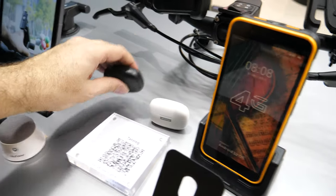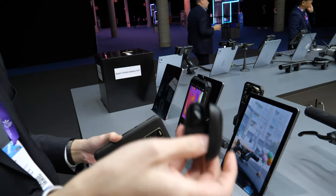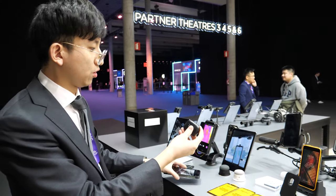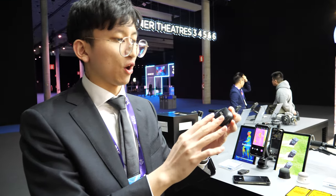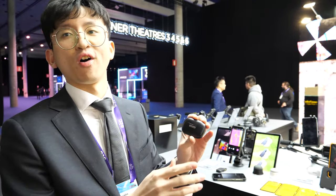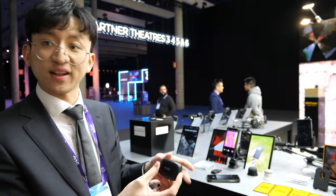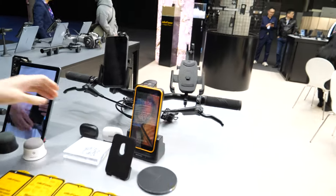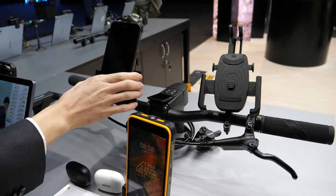Here are just very normal Bluetooth earbuds — our customers sometimes ask if we have Bluetooth earbuds. No thermal imaging or microscope in the ear — just normal earbuds for our customers. And on your mountain bike, you can mount two rugged phones at the same time using different stands.